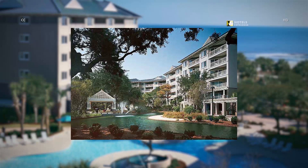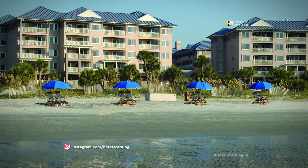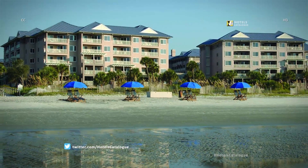Just steps from the beach, our Hilton Head Island Villas provide the perfect starting point for a family vacation, golf getaway, or a serene weekend escape. While visiting our beautiful villas, guests will enjoy 17 acres of oceanfront on South Forest Beach.